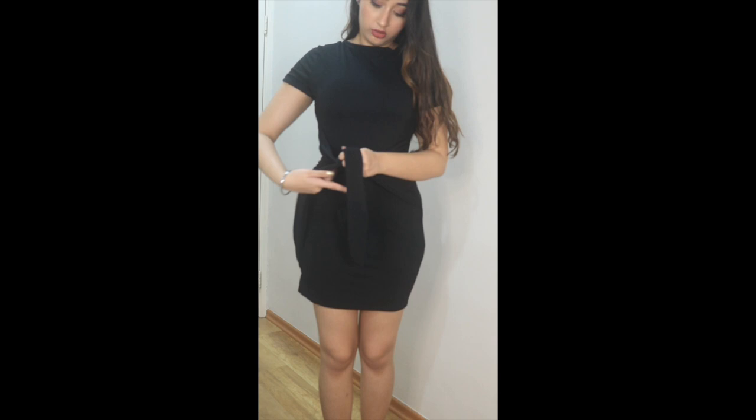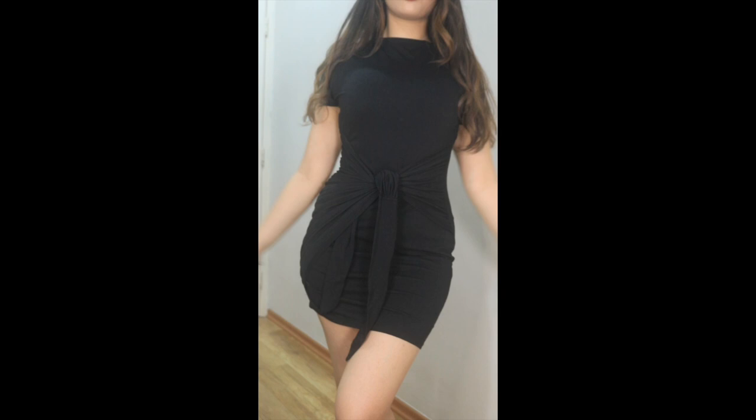Speaking of tying things, I bought this wrap dress — you tie it at the front and it looks really cute. So this is how I look in it.